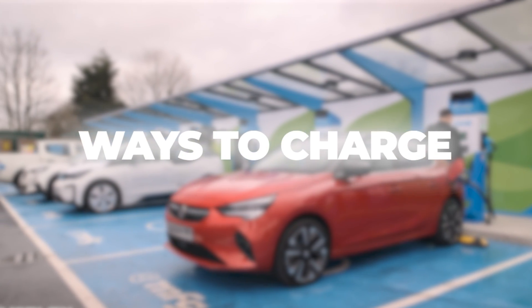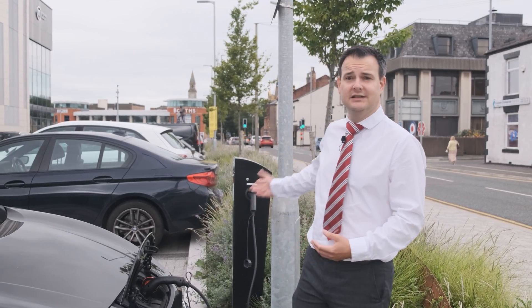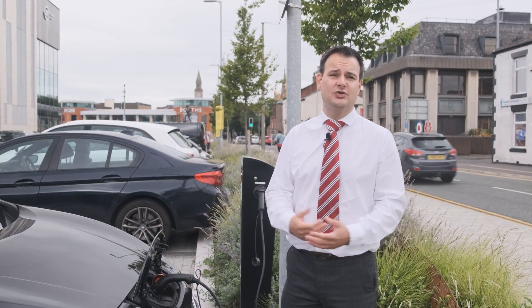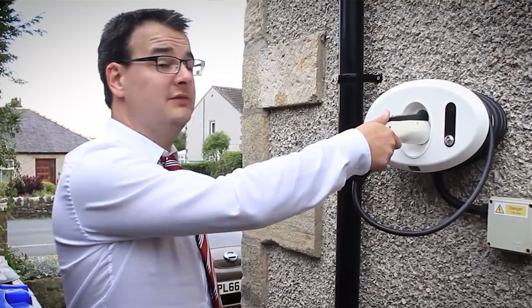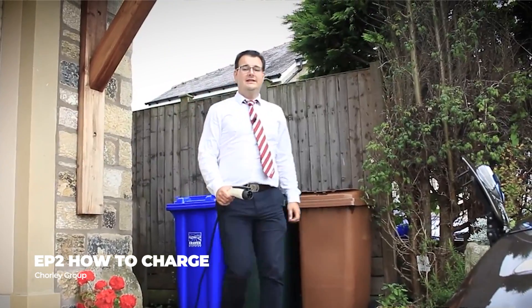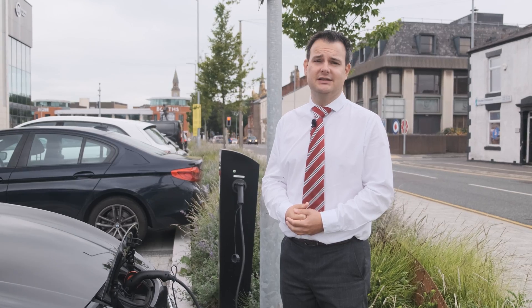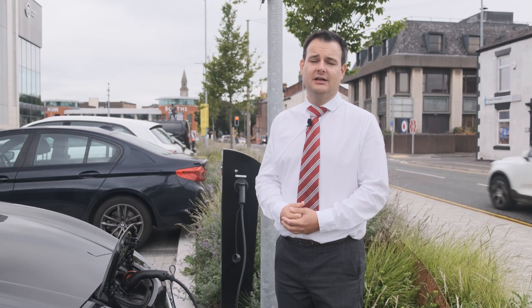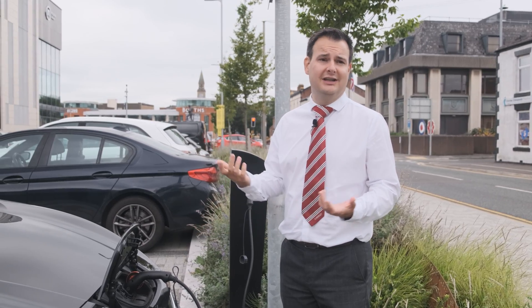There are over 15,000 charge points in the UK, and that number is increasing every day. You find chargers like this in public car parks at a range of about 25 miles every hour that it's plugged in. The same is true if you're plugging in at home on a dedicated car charger. If you've got a driveway at home or a garage, the easiest way to charge your car is overnight at home. If you use a home electric charger, it'll take a few hours to charge, but actually plugging in takes seconds.